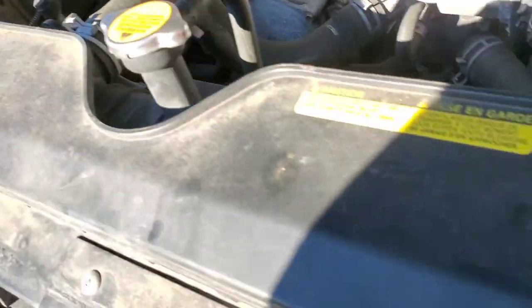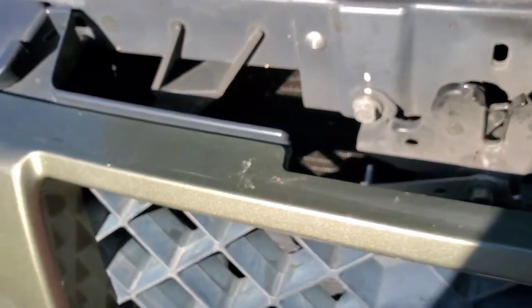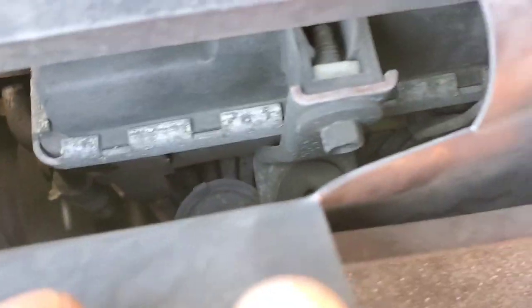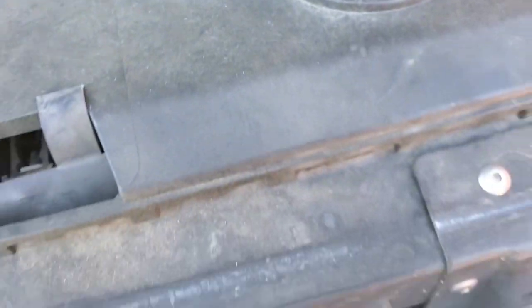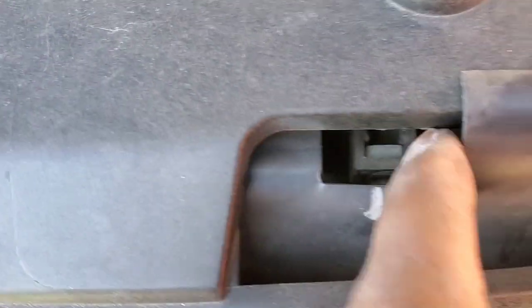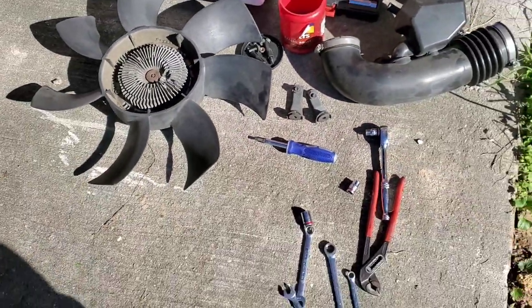Those two clamps hold the condenser to the radiator — they stabilize it. It bolts to the radiator with a rubber grommet right there. Just pull those two 8-millimeter bolts. The two brackets are out. I scribed a little P on one so I know it's the passenger side.